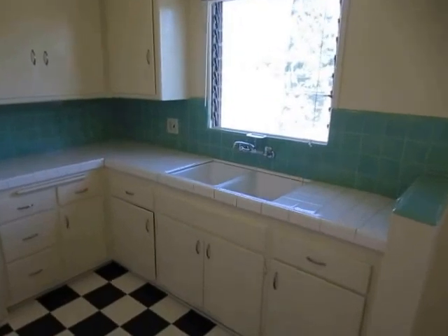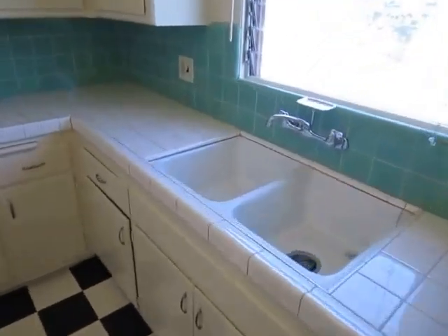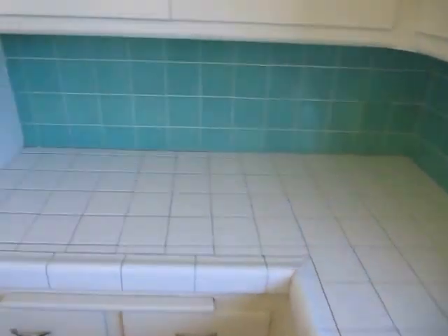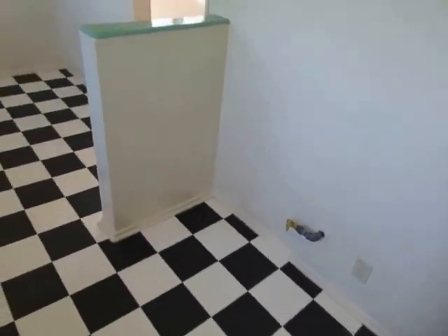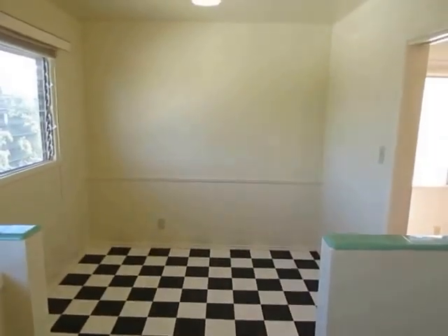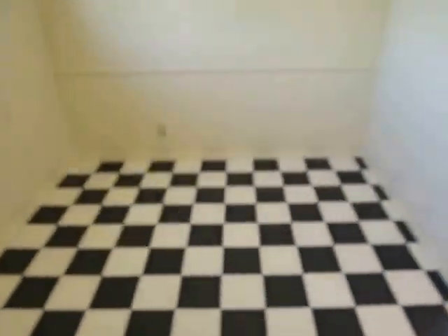The appliances will be included. A new refrigerator and stove are actually being installed tomorrow, so they will go right there. So a really spacious kitchen with a dining area right next to it.